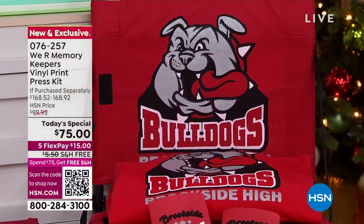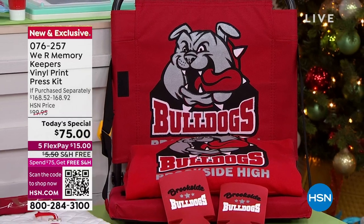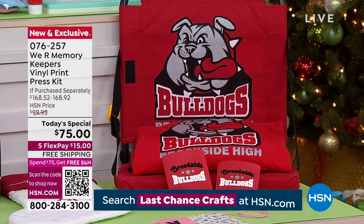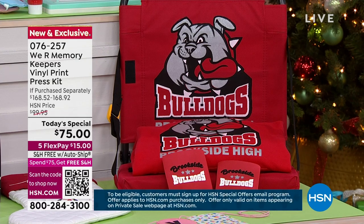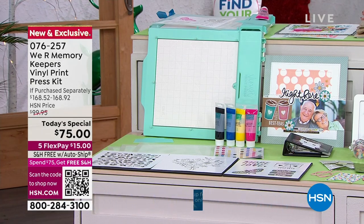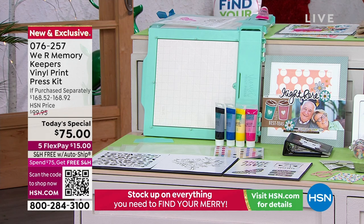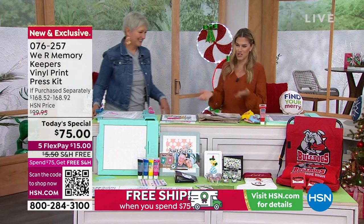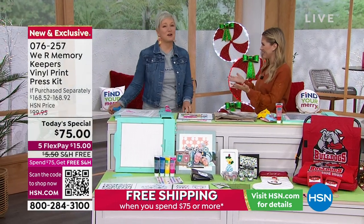We have done, for one day and one day only, the world launch of this brand new collection that is exclusive to us here at HSN — nearly a $100 savings because we've taken the shipping away. Five interest-free credit card payments of only $15. It is so simple and easy, no plugs, it's portable, you can take it on the go. It is everything that you need, and let's bring in Beth Kingston, our star representative.